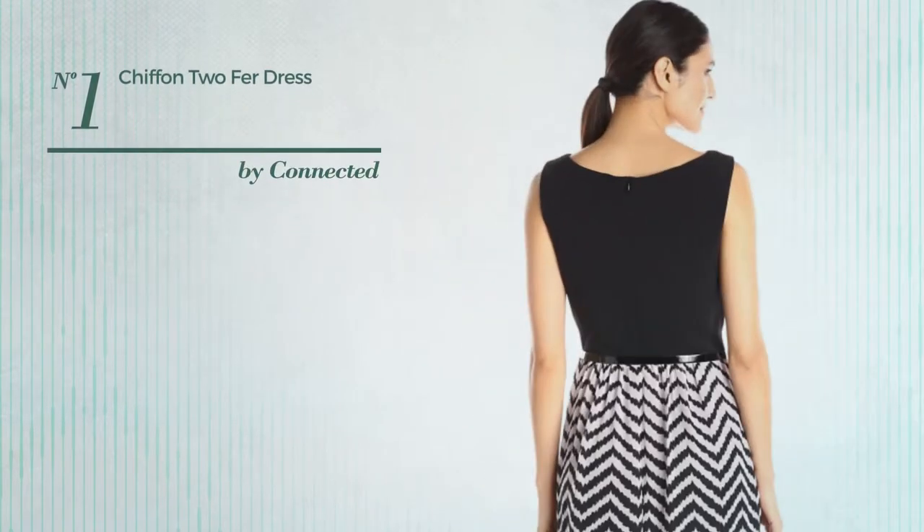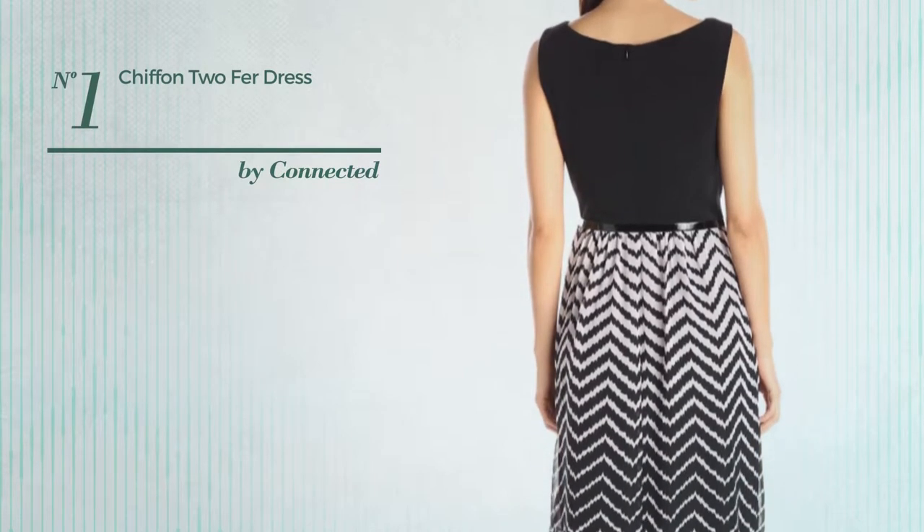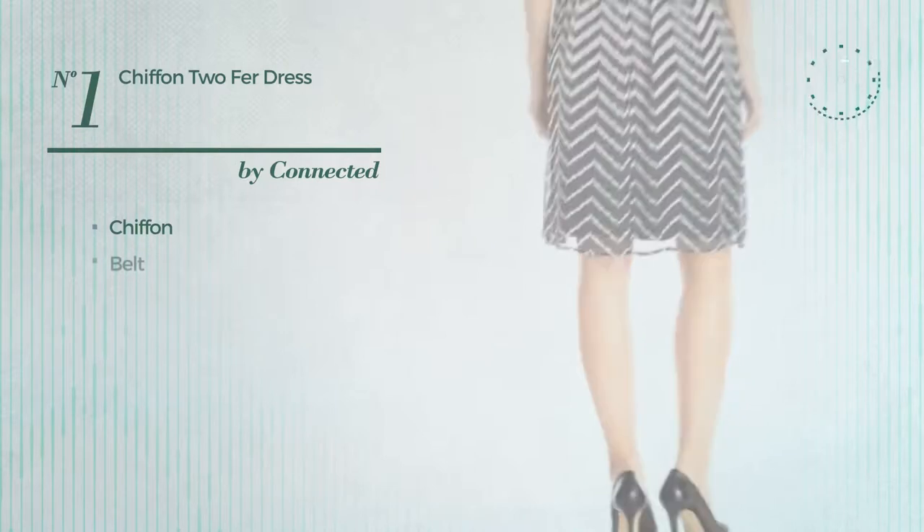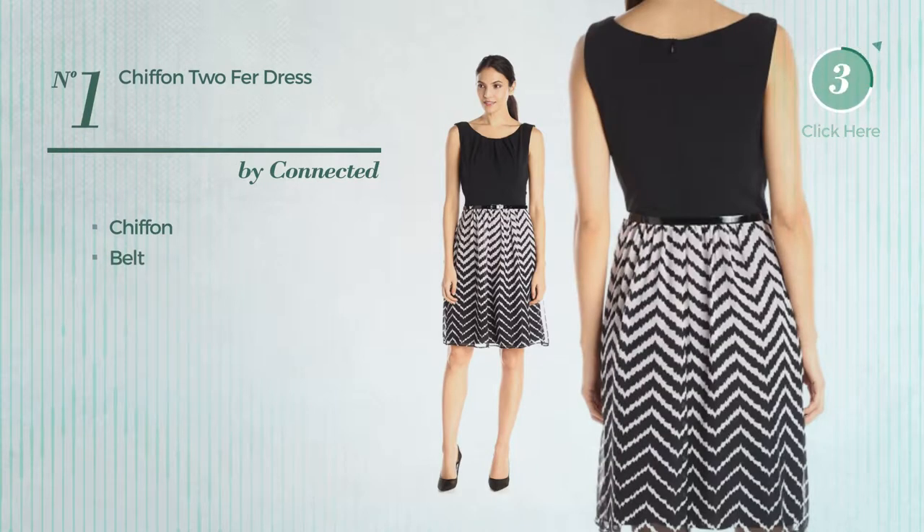Number 1. An All One Piece Dress. Featuring a great design, crafted from chiffon, this dress includes Belle. Available merely in this color.